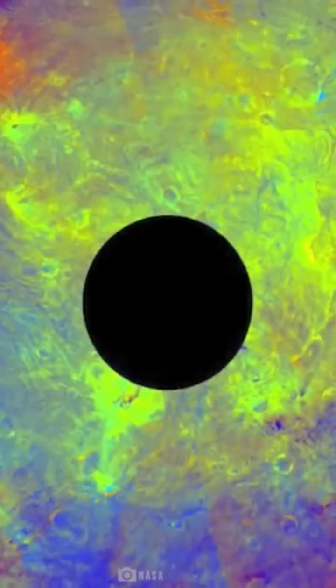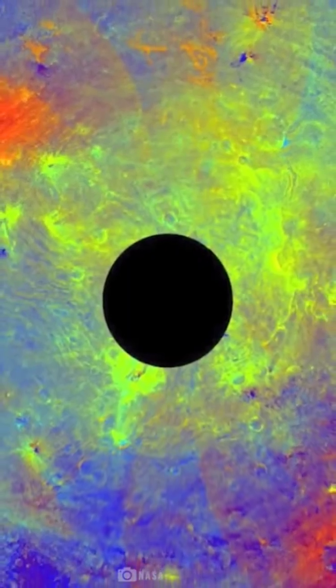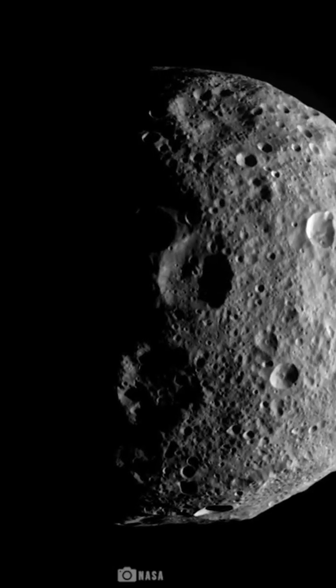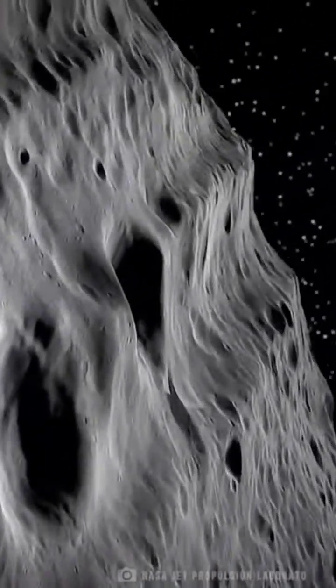The surface of Vesta comprises Howardite, Eukrite, and Diogenite meteorites, with some even found on Earth. It consists of a metallic iron and nickel core ranging 132 to 140 miles in diameter, and an overlying rocky olivine mantle with a surface crust.